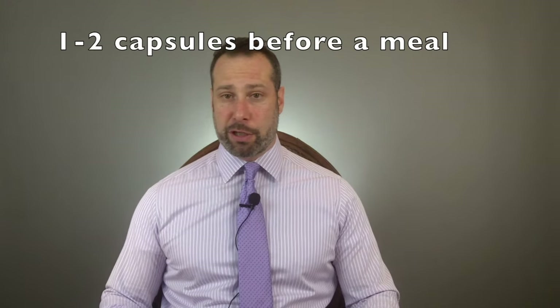I usually have patients take one or two capsules of betaine and pepsin about 10 to 15 minutes before each meal. Most will notice an improvement. If you don't notice much of a difference after a couple of days, you can increase the dosage until you notice an improvement or your symptoms get worse. In another video, I explain how to dial in the right dosage, but in most cases, one to two capsules per meal does the trick.